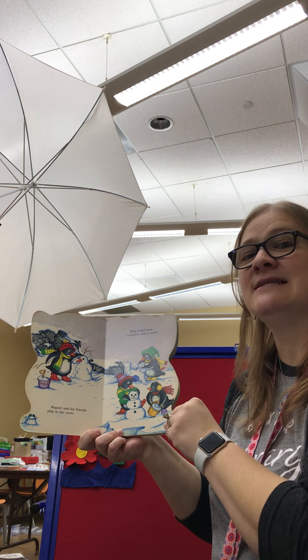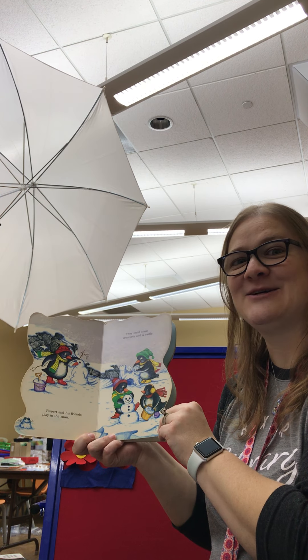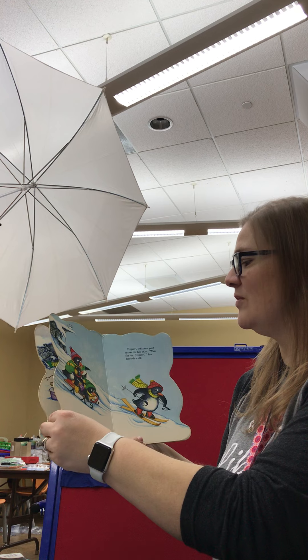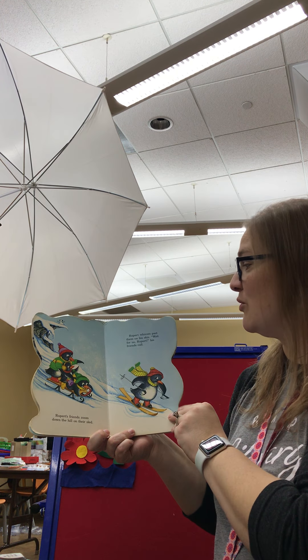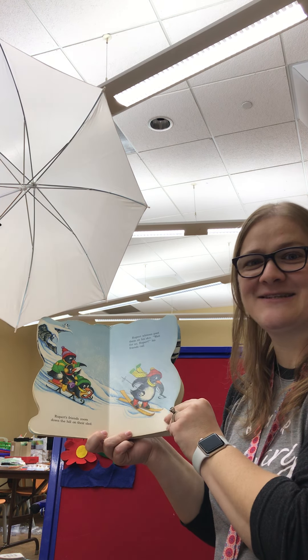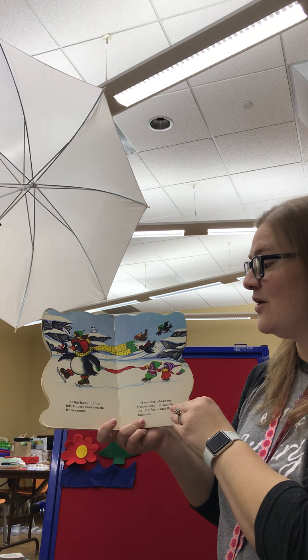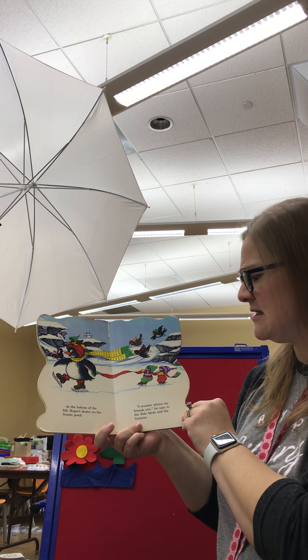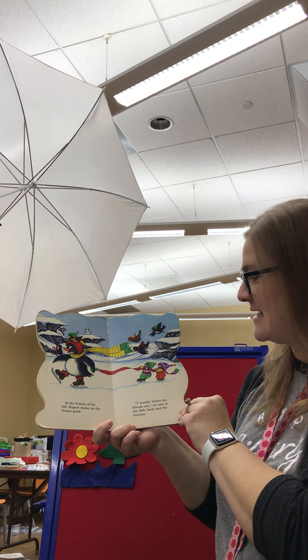Rupert and his friends play in the snow. They build snow creatures and a castle. Rupert's friends zoom down the hill on their sled. Rupert whizzes past them on his skis. "Wait for us, Rupert," his friends call. At the bottom of the hill, Rupert skates on the frozen pond. "I wonder where my friends are," he says to the little birds and the bunnies.